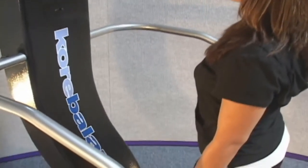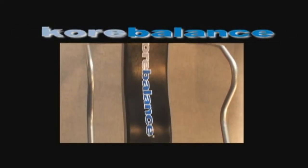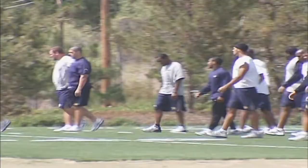Whether it's snowboarding in Utah, rafting down the Colorado, or just a walk through the park, Core Balance helps improve core body strength and balance in any age group. Introducing Core Balance, built and designed for the everyday demands of physical therapy, assisted living, anti-aging, and the athletic markets of today.